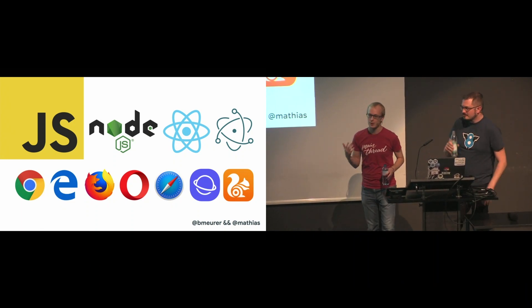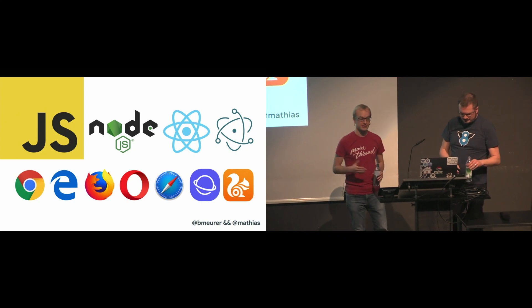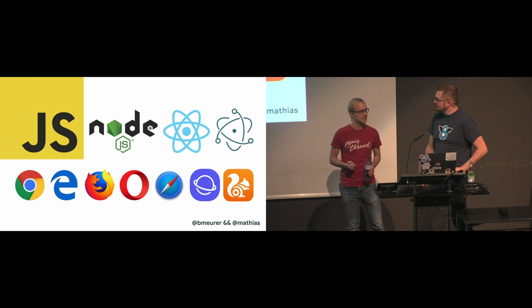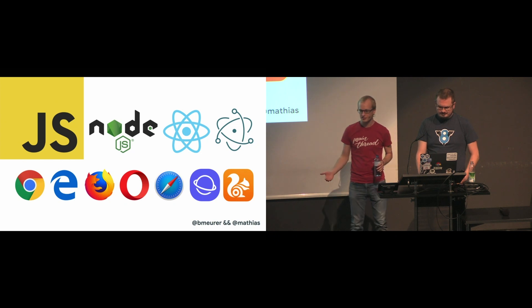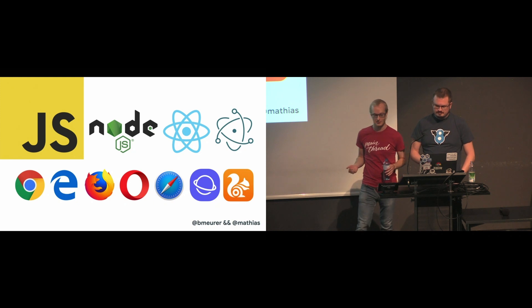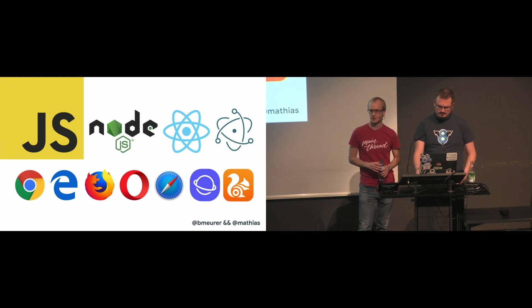Nowadays, JavaScript works not just on web browsers, but also on Node.js, on Electron, React Native, there's even IoT devices, and JavaScript even runs in space nowadays. So JavaScript is truly everywhere, and as a developer, learning JavaScript or investing your time in improving your JavaScript skills is a really good time investment. Let's take a look behind the scenes and find out how JavaScript engines work.